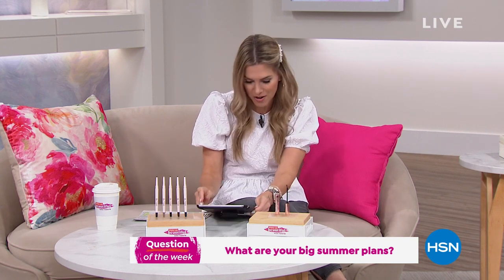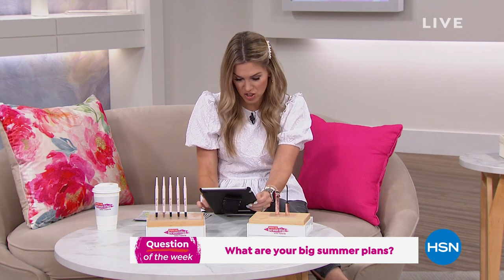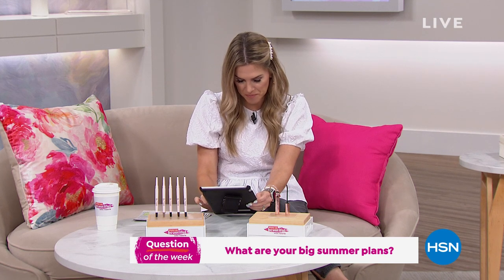We're live streaming on Facebook and I like for you to be part of the show. Today's question is about your big summer plans. Tiffany says they're planning a family vacation to Myrtle Beach. Jerry is taking a relaxing staycation and a weekend trip to the beach. Keep the conversation going — I'm hoping to make a little trip to see my sister and her kiddos.